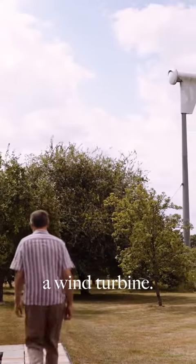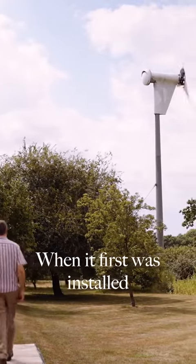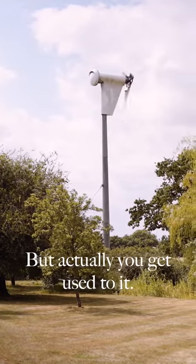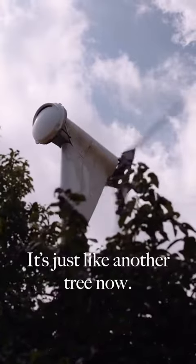Subsequently we put in a wind turbine. When it first was installed it was a bit of a shock, but actually you get used to it. It's just like another tree now.